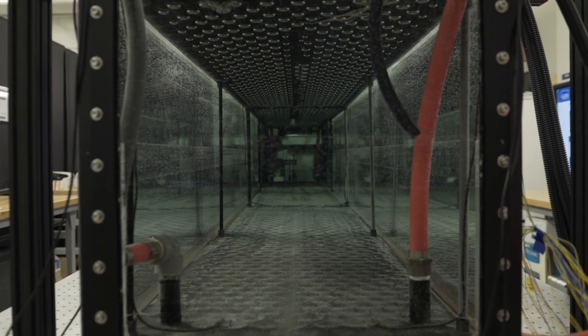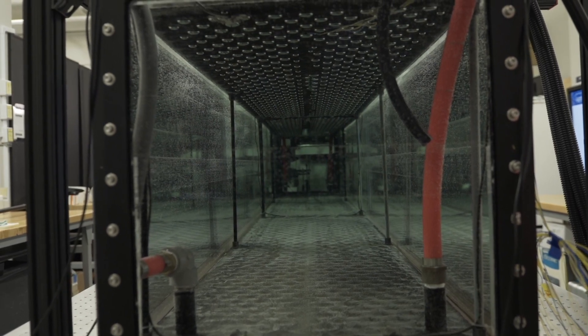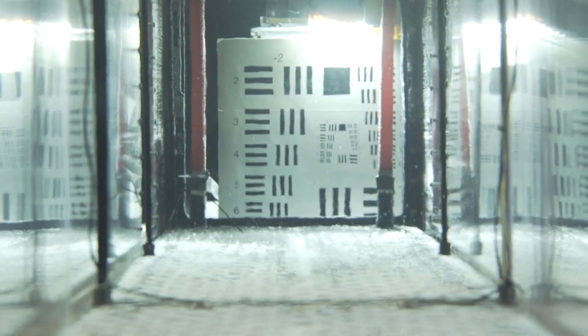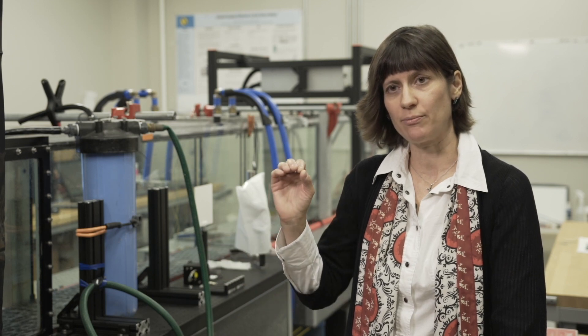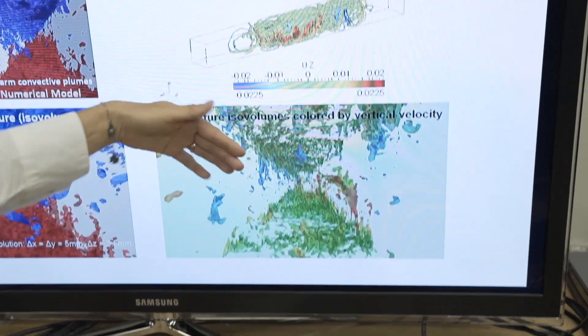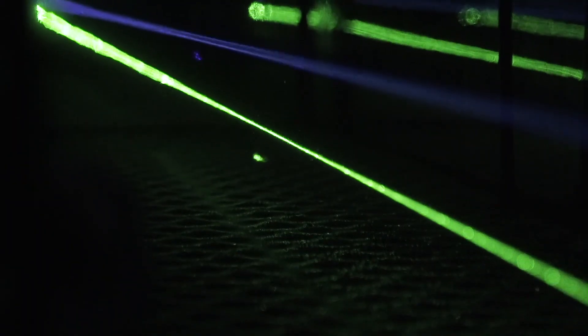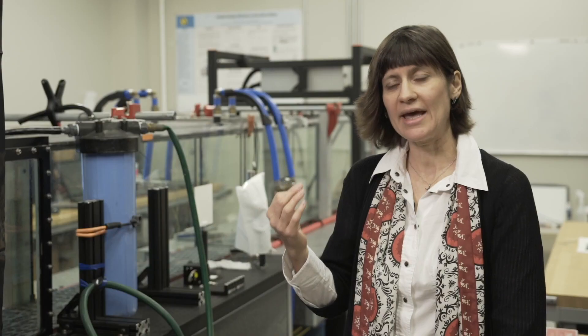So in this tank, we generate convective turbulence, also known as Rayleigh-Bénard turbulence. We heat from the bottom, we cool from the top, and you have strong overturning due to temperature variations happening in the tank. They have a strong effect on the optics. We use it to both understand the processes underlying this optical turbulence and how to mitigate it, as well as to test next generation sensors and systems.